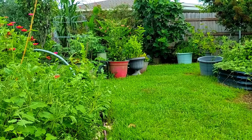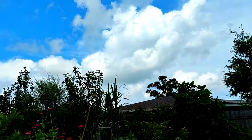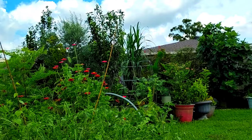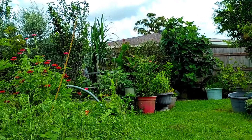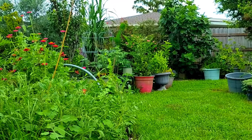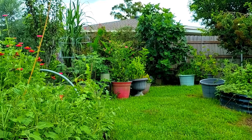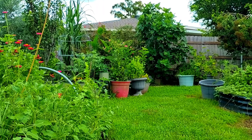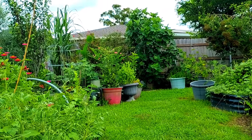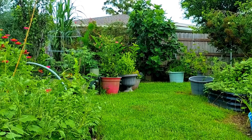Good morning everyone, this is Linda. It's early and the rain is coming, but I'm going over to get my two cantaloupes. I want to see the stem and the belly of that watermelon. I'm waiting for Ben to come out and that's what we're going to do this morning before the rain comes.